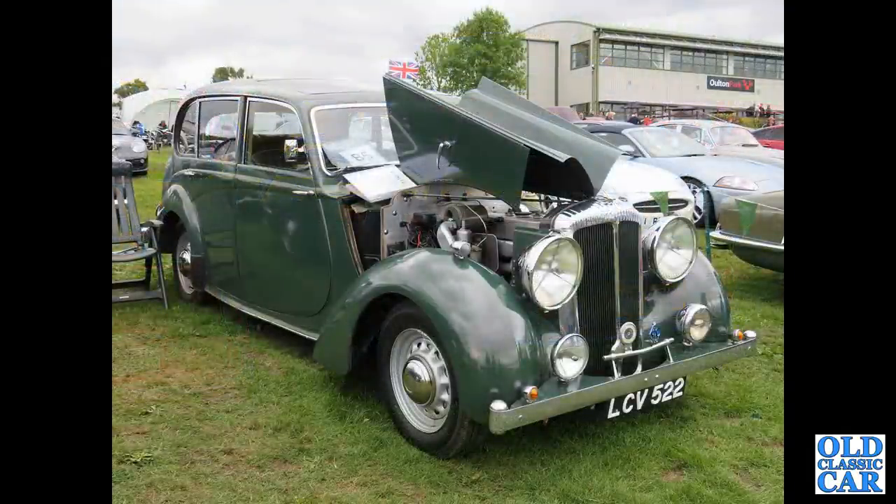To Alton Park — LCV 522, a Daimler DB18 of the early 1950s.